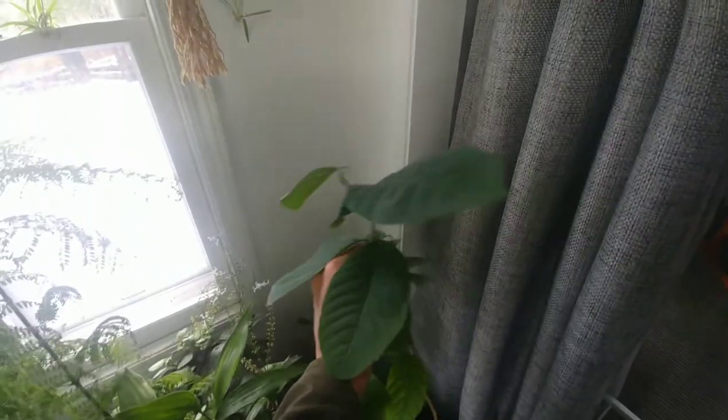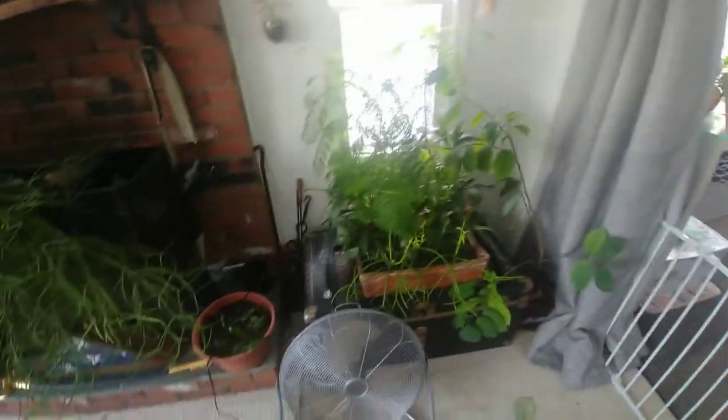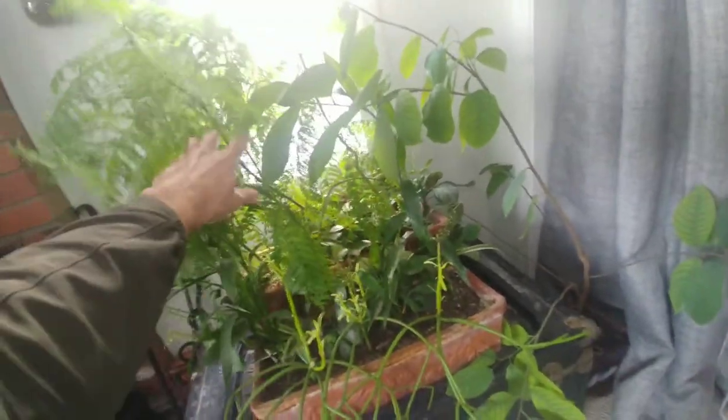I've got this cherimoya — I have two of these actually — that I grew from seed, ordered from Portugal. It is a vine, a fruiting vine, and apparently the fruit is epic. I've never had one, but it interested me enough to order some seeds on Etsy. I just let them grow, which was pretty much the theme of most of my trees: as long as I kept them insect free, I let them grow, no pruning.